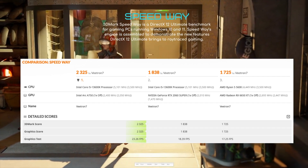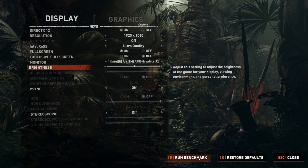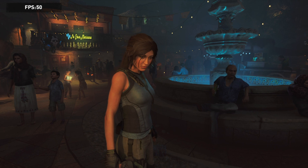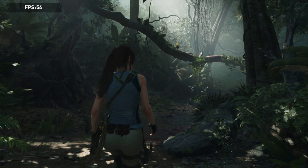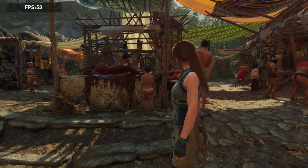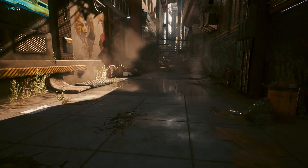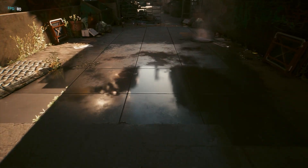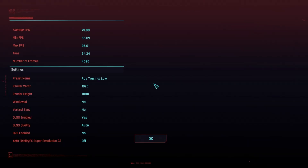For gaming benchmarks, I ran Shadow of the Tomb Raider at 1080p ultra quality with ray tracing on. It ran decently — no stuttering — and delivered an average of 65 FPS, which is pretty solid. Then I ran the Cyberpunk 2077 benchmark at the lowest ray tracing settings at 1080p, and the game still looked beautiful, delivering an average of 73 FPS. That's a healthy number for Cyberpunk.